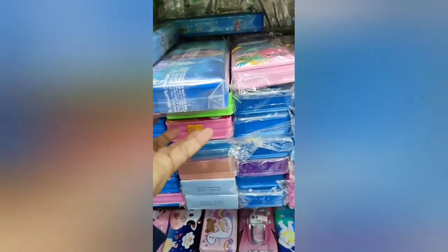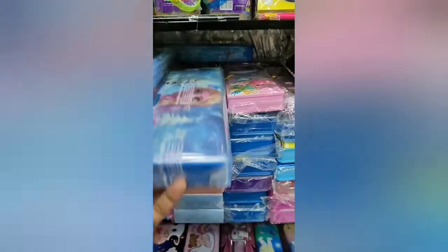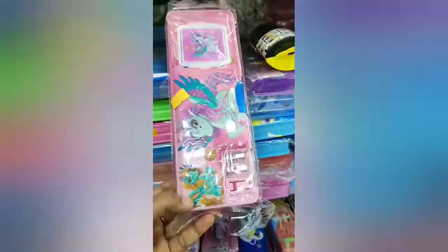This is a monkey's zoo pencil case. This is a frozen pencil case. This is also a cute unicorn.